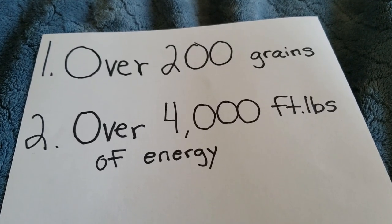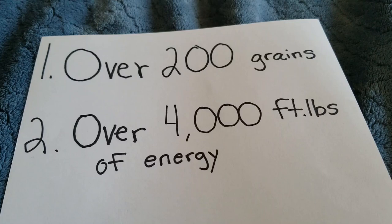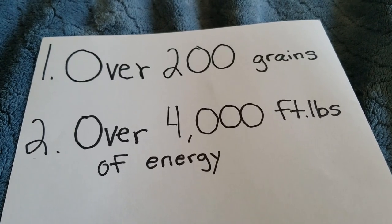Now disclaimer, this is my opinion and you might disagree with it. There are a lot of good Alaskan cartridges.